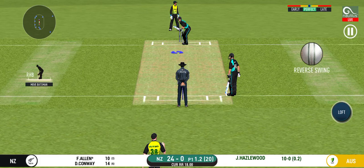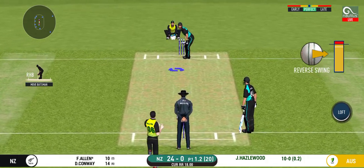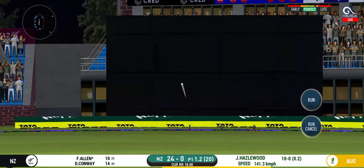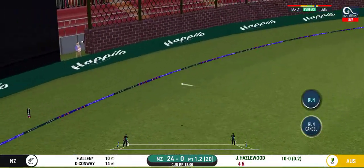He has got a wide range of shots. What is he going to do next? Glorious. Absolutely glorious shot. And it runs away for 4. Glorious.